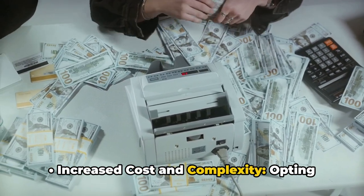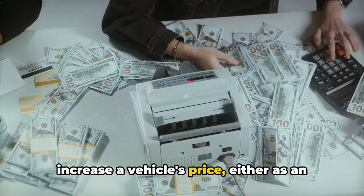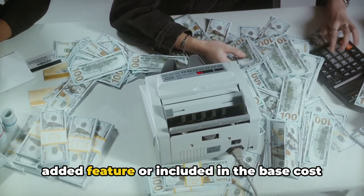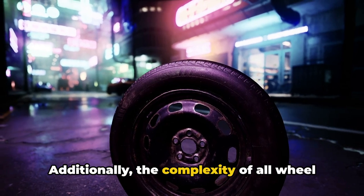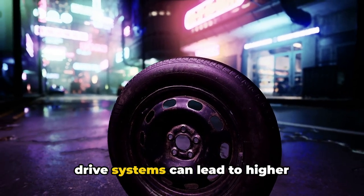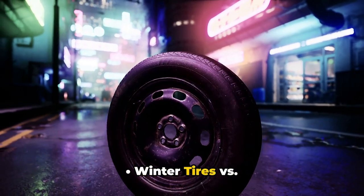Increased cost and complexity. Opting for all-wheel drive can significantly increase a vehicle's price, either as an added feature or included in the base cost for brands that offer it as standard. Additionally, the complexity of all-wheel drive systems can lead to higher maintenance and repair costs in the future.